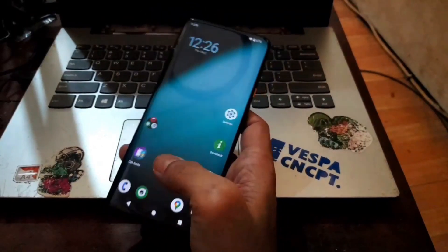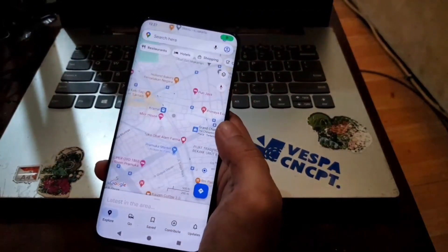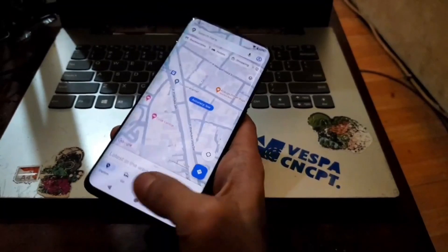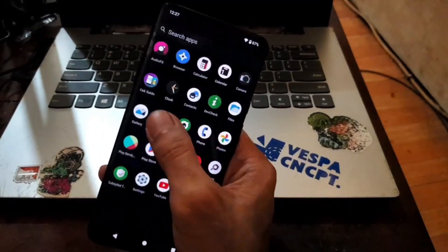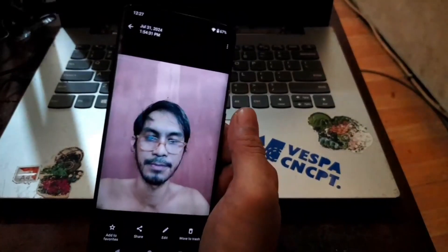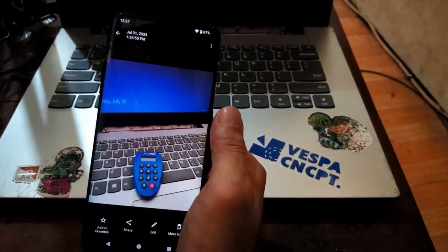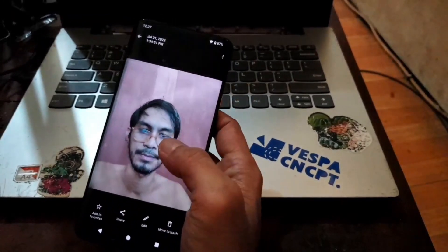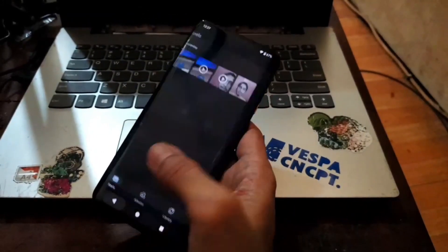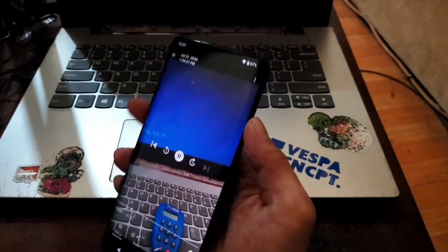Let's open Maps to check GPS — this is my precise location and there's no problem with GPS. Next, let's check the gallery. I already took several pictures and recorded videos: a selfie, a photo from the back camera, a photo from the front camera, and video from the back camera and the front camera. All quite decent and everything is working with no problems.